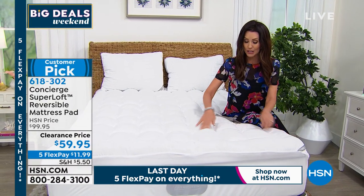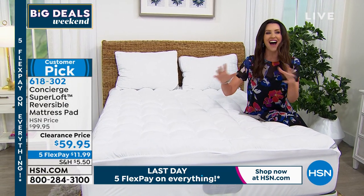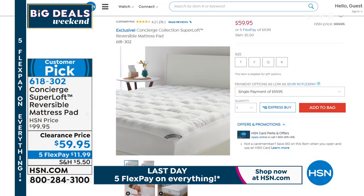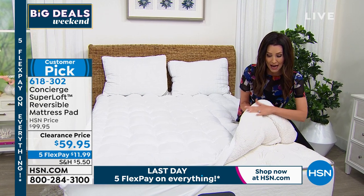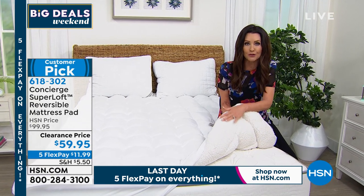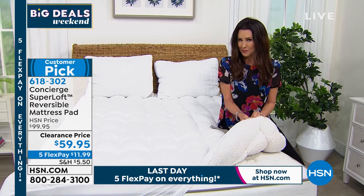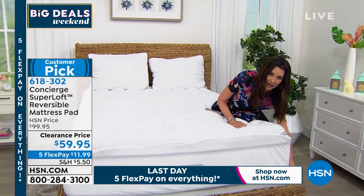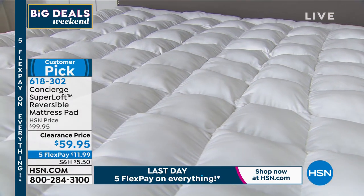It's got CoolMax technology, so this is cooling on one side. On the other side — oh, look at that. $59.95. We've never sold a CoolMax mattress pad for $59.95, let alone a Superloft mattress pad. One side is Sherpa — buttery soft, so soft you can feel it through your sheets. The other side is CoolMax. Nice deep pocket so it stays on your mattress. Normally $100, it's under $60 today.